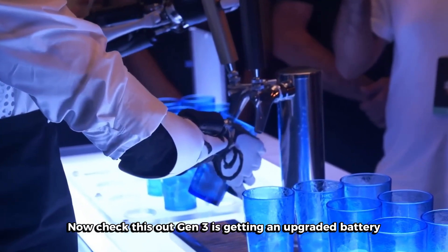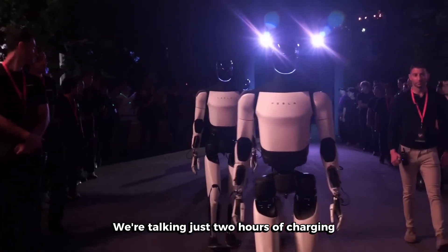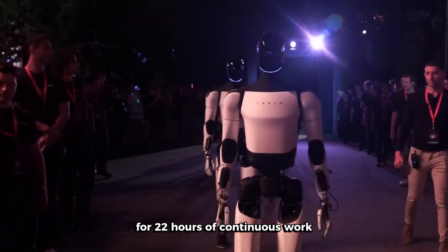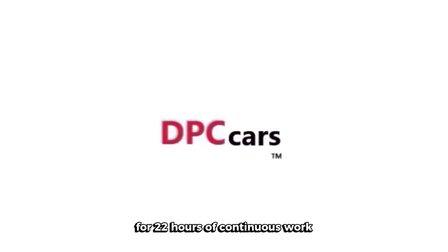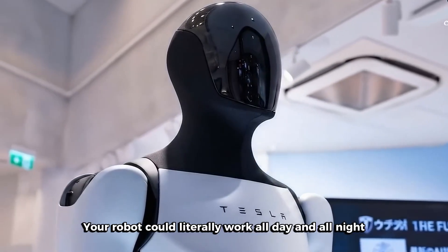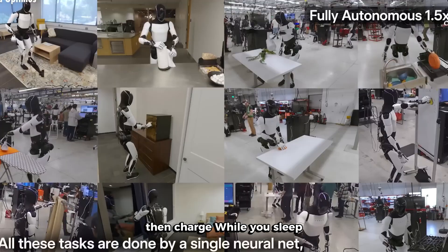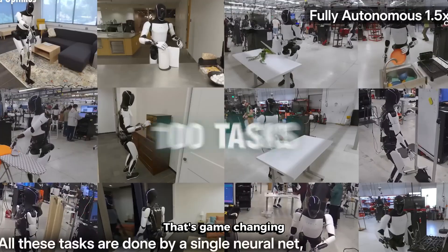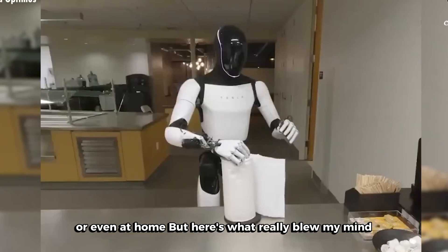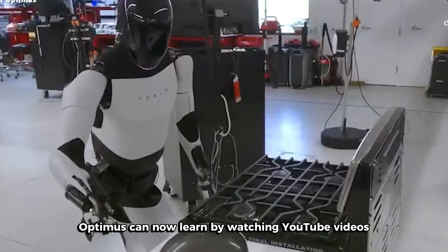Gen 3 is getting an upgraded battery that's absolutely nuts. We're talking just 2 hours of charging for 22 hours of continuous work — that's a 1-to-11 ratio. Your robot could literally work all day and all night, then charge while you sleep. That's game-changing for anyone thinking about using this in a business or even at home.